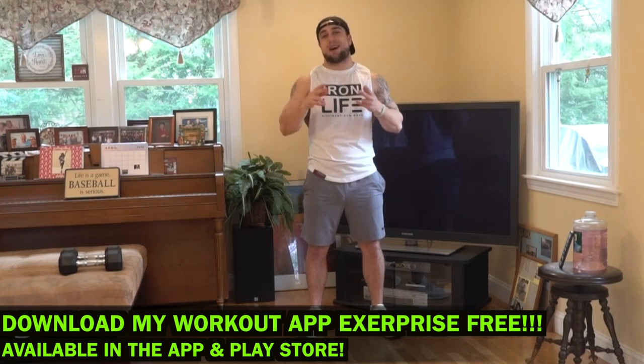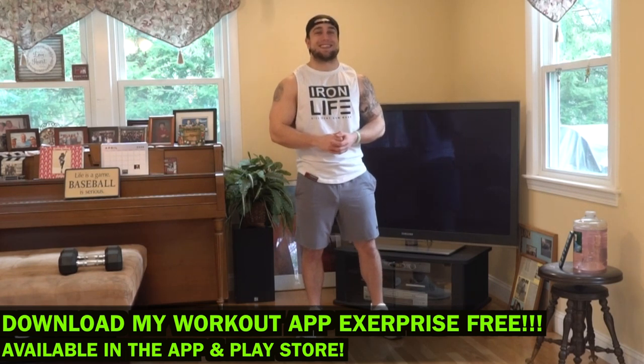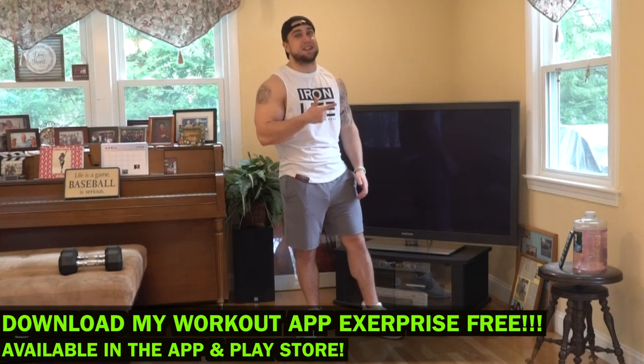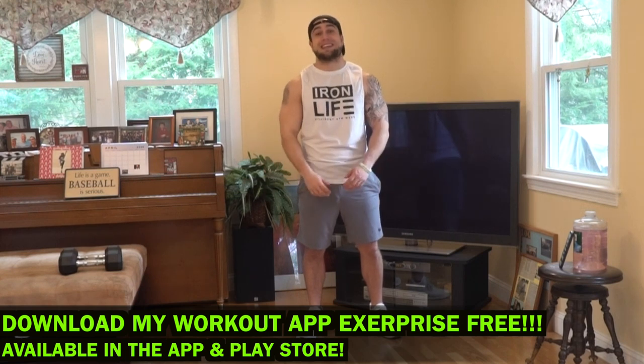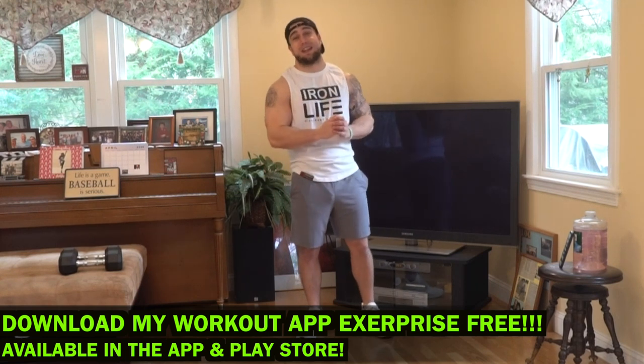We've got a ton of dope tech coming out aliens — make sure to download it now. You're not going to want to miss out on any of the things that are coming. We have prep generator, self-defense training, injury prevention trainer, sports training, and mobility. It's really going to completely change the game. I'm very excited with all the developments going on. Now let me stop talking and let's get these gains because I know we're fired up today!